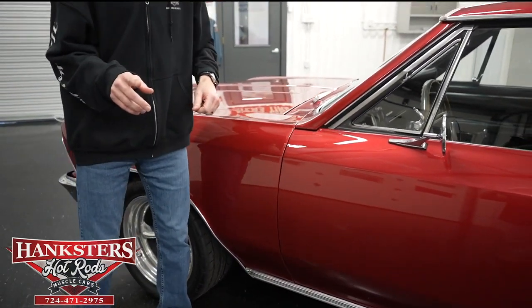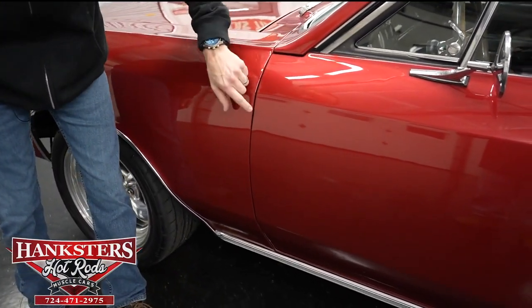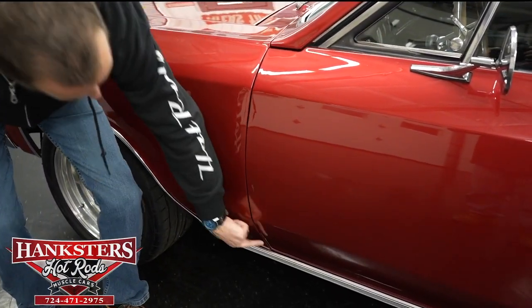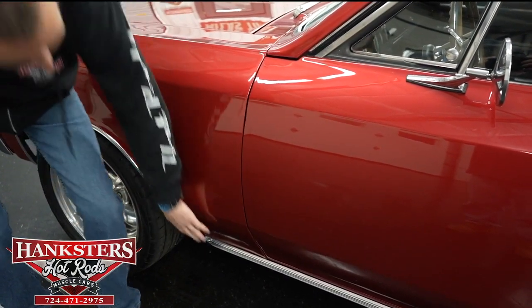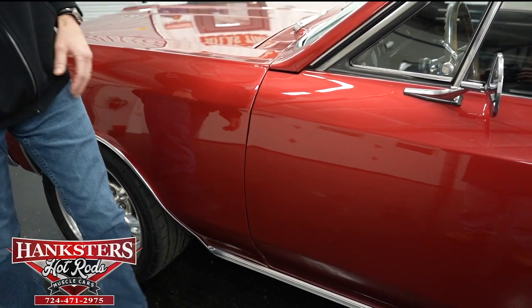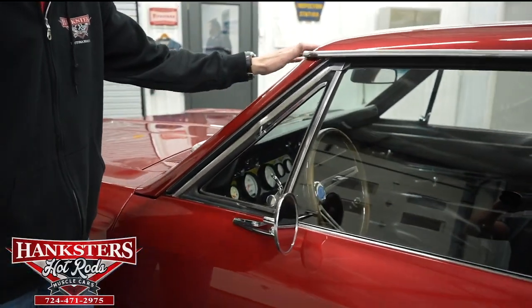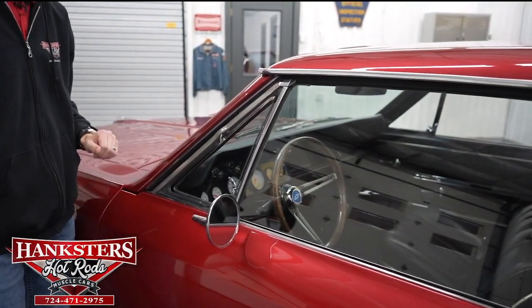Coming up to our first gap, driver's side — fender to door — very even going down. You can see our body line here lines up very nicely, and we also have the chrome rocker moldings, of course on both sides. Coming up to our brightwork, it's in very good shape — got slight scratching here and there, but overall pretty good shape.